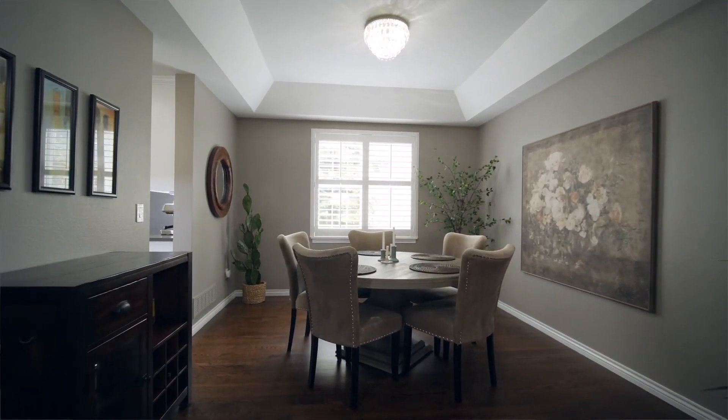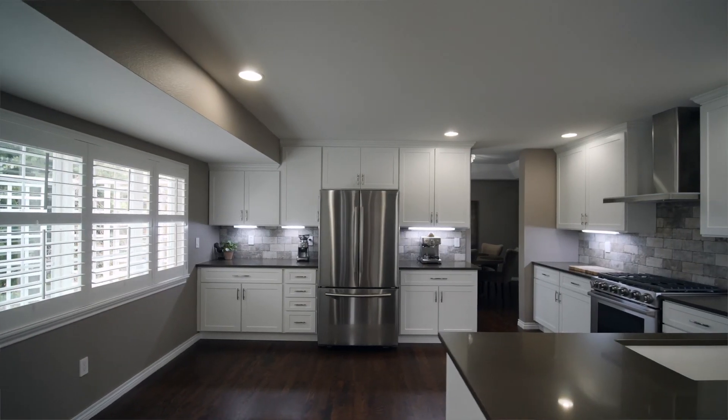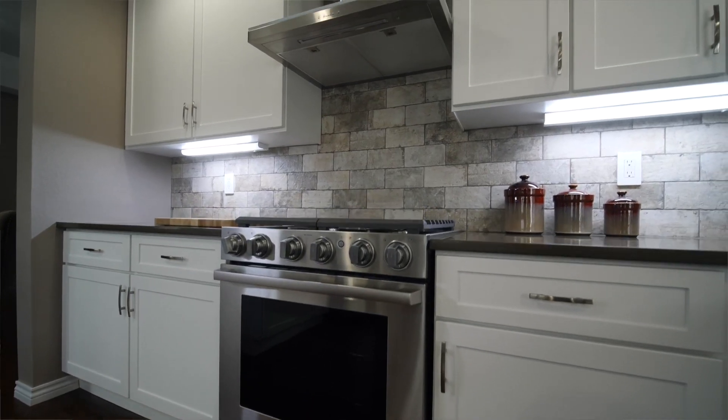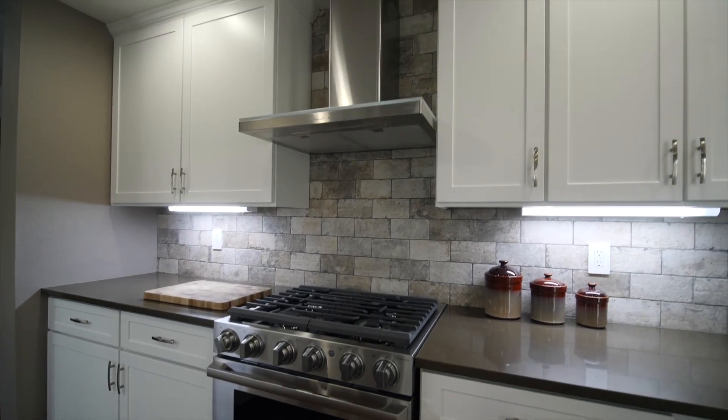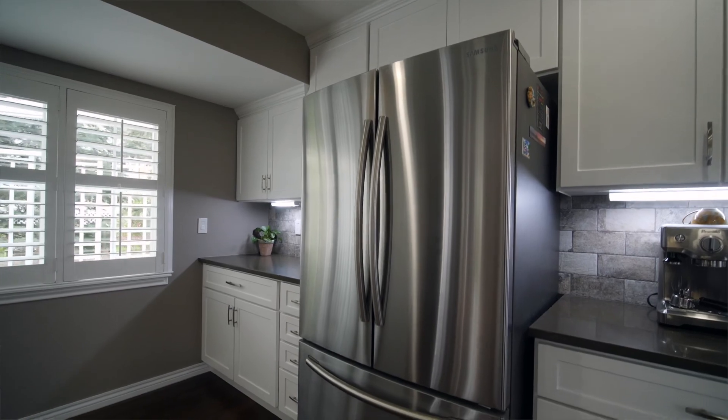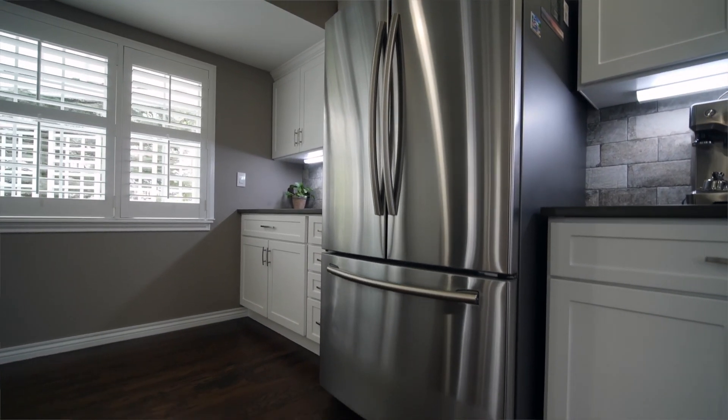Enjoy cooking and entertaining in the wide-open, refreshed kitchen with stainless steel appliances, including a professional-grade gas stove. Slide-out drawers have been added to make this beautiful kitchen also very functional.